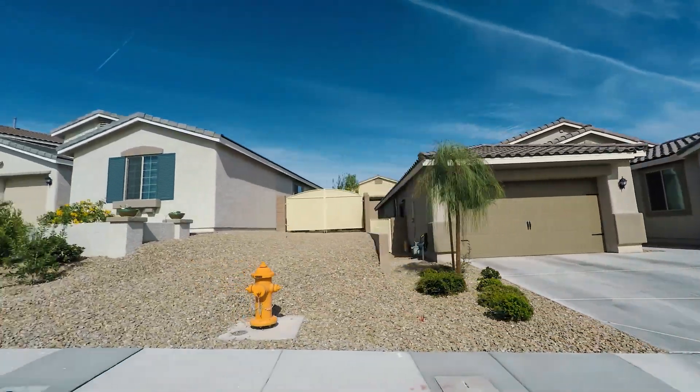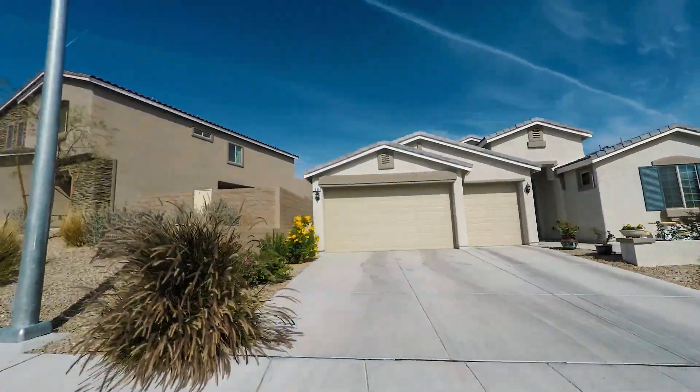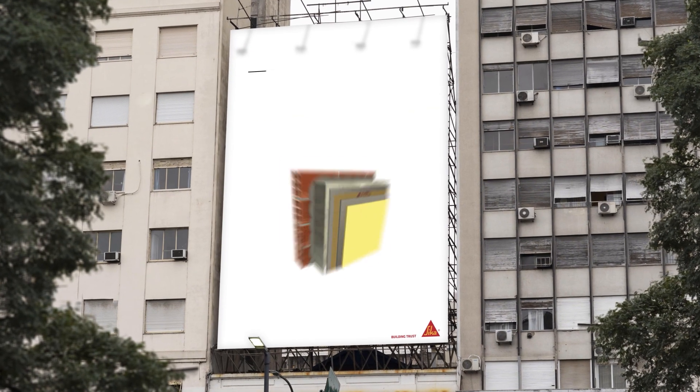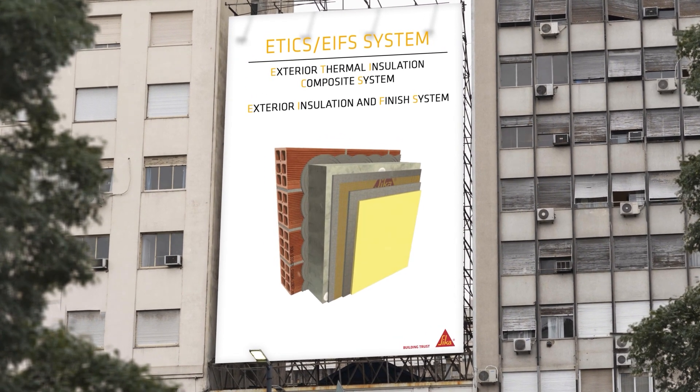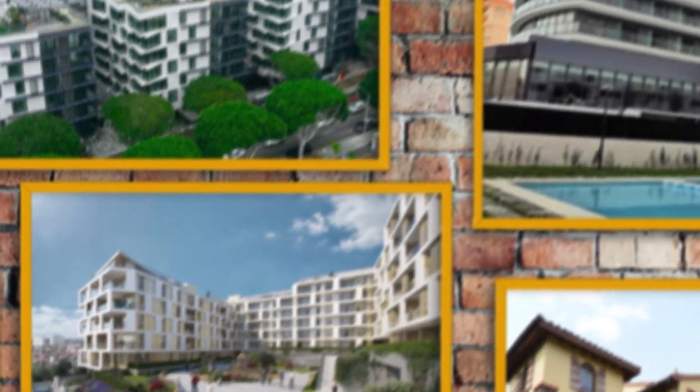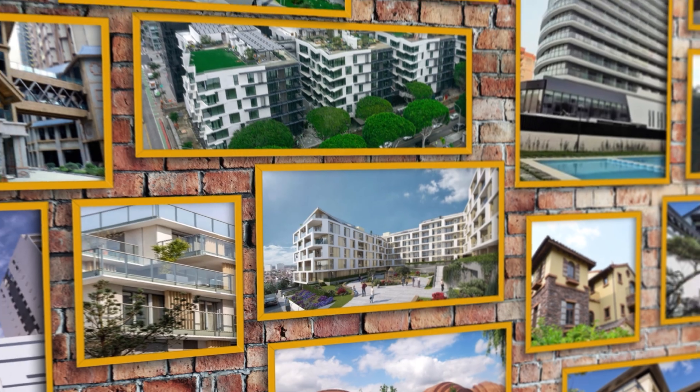Meanwhile, the need for new buildings, fast construction and unique designs keeps growing. The solution to this problem: ETIX, also known as EIFS. A system that helps save energy, improve the climate inside buildings and create beautiful aesthetics.